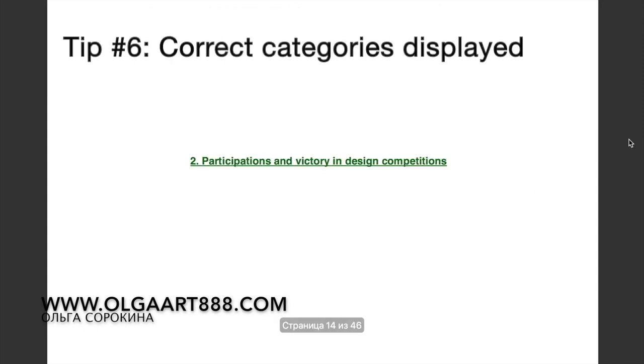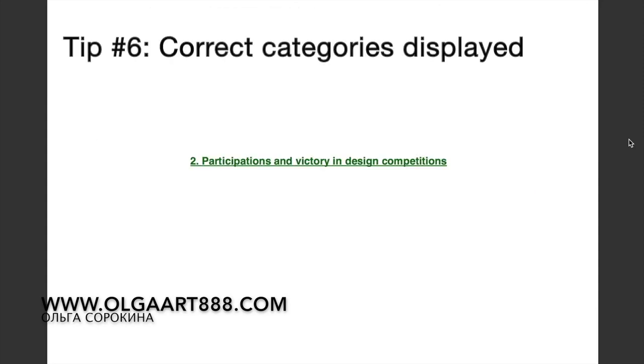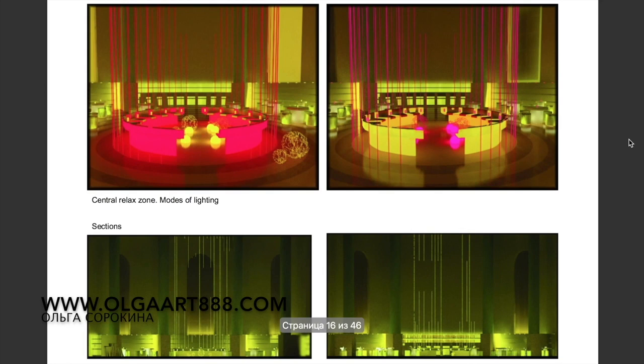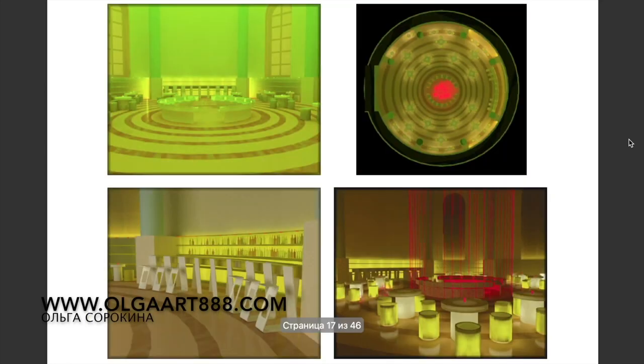You can also include paid projects you did on-site if you have any. Make sure you have correct categories displayed. The important thing is to keep everything clean and crisp, as it will make your portfolio look professional. You should prove with your beautiful presentation that you are a skillful interior designer.